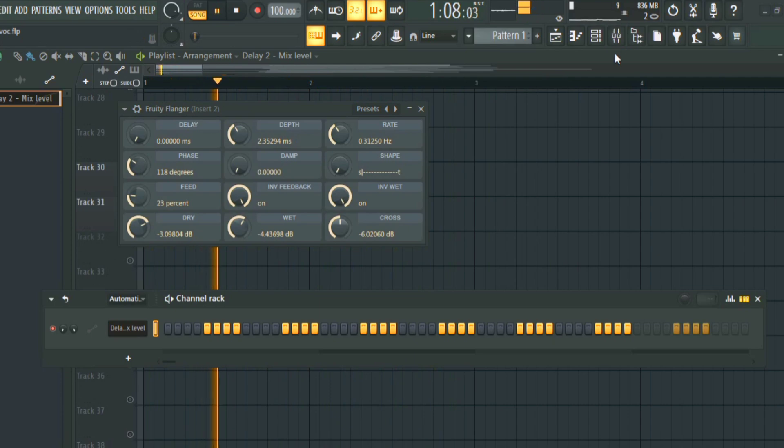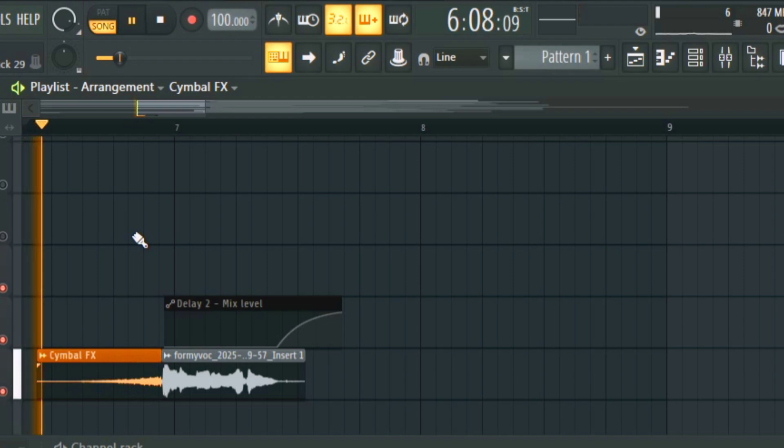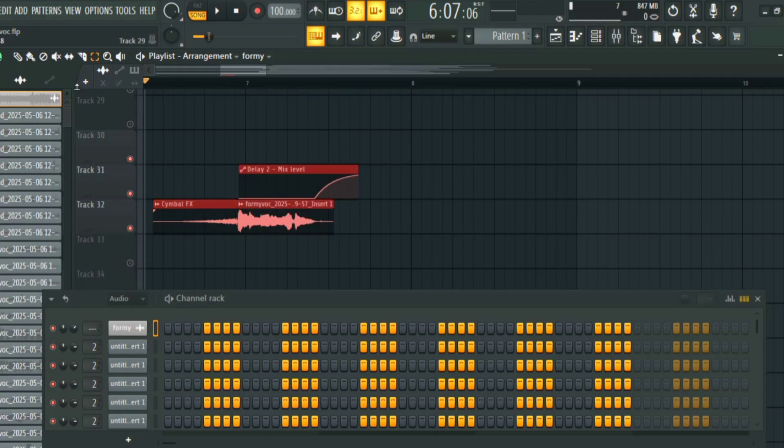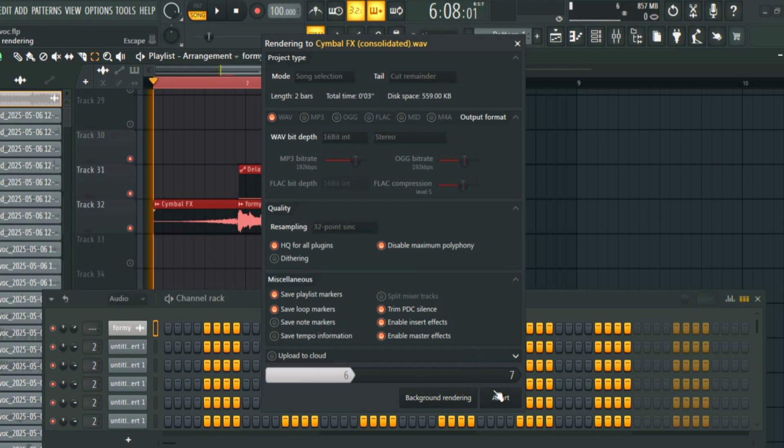After that I'm going to add some flanger, and a riser before it to build up tension. Then I just bounced it out as a new audio to lock in the effects. And this is my new producer tag with my beats.